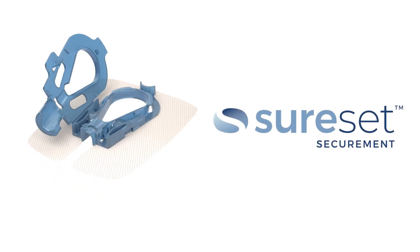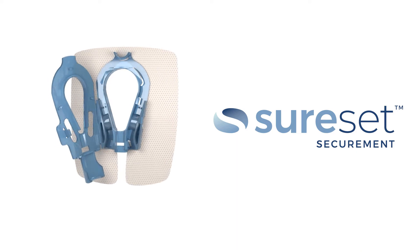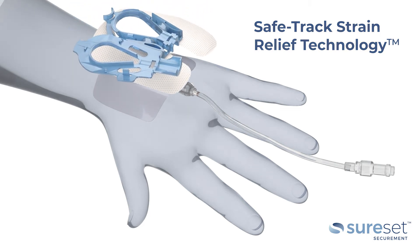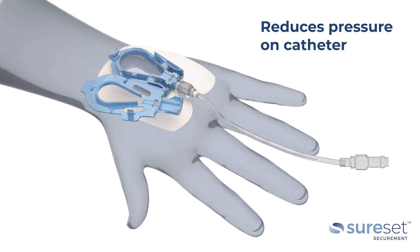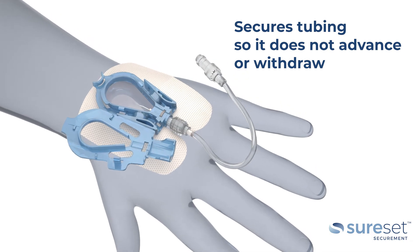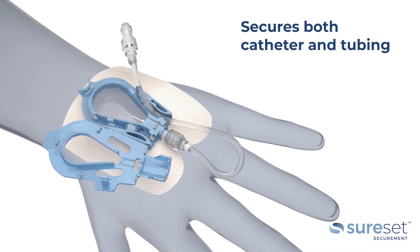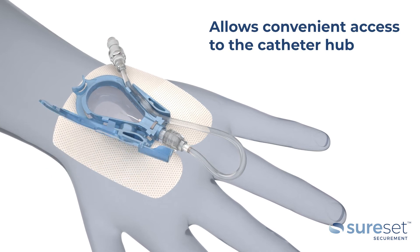The SureSet Peripheral IV Securement Device brings a revolutionary approach to catheter stabilization. SureSet's SafeTrack Strain Relief Technology allows the clinician to secure the tubing, reducing the pressure on the indwelling catheter so it neither advances nor withdraws. This unique method allows the care team to consistently secure both the catheter and tubing, while also allowing convenient access to the catheter hub.